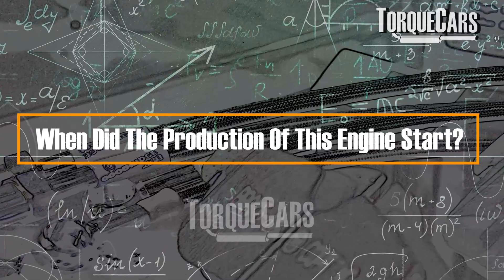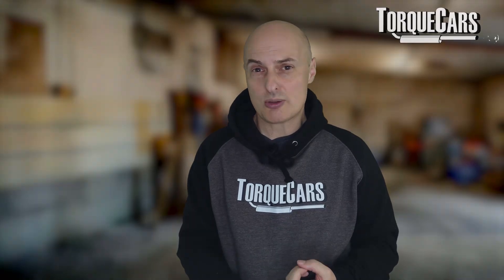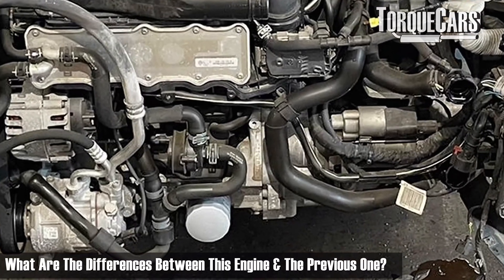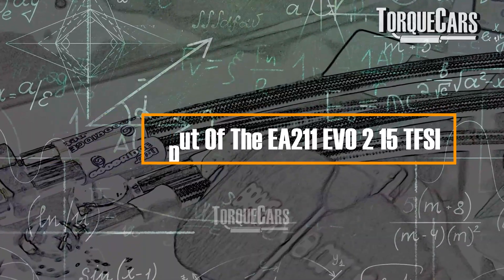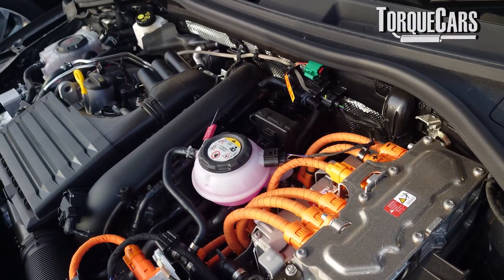The 1.5 TSI or 1.5 TFSI Evo 2 started production in 2023 and was introduced in other models in 2024, so we're looking at really the cutting edge. The question is always: what are the differences between this engine and the previous engines? Have they ironed out the reliability problems? And what are some of the features that make this a standout engine? Power output ranges from about 110 kilowatts / 150 PS up to 200 kilowatts or 272 PS if the engine is equipped with an electric motor in a hybrid, with various versions between those power levels.